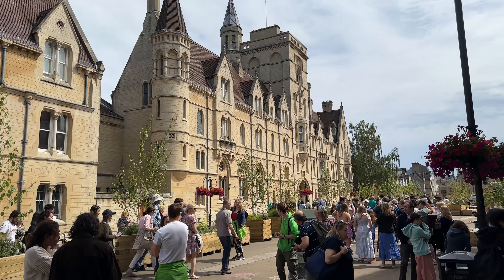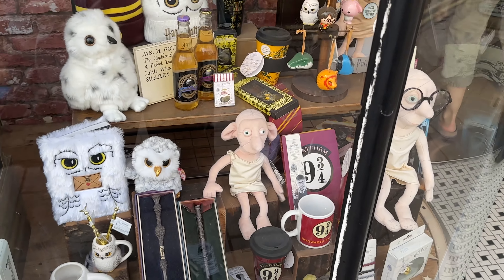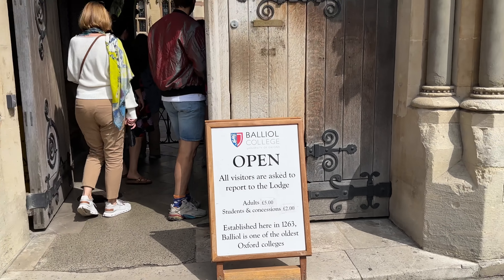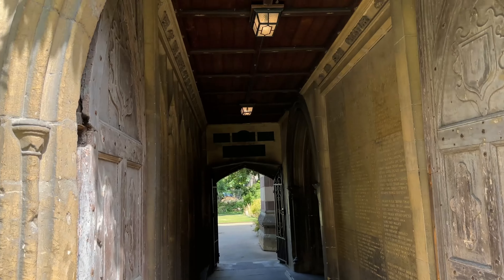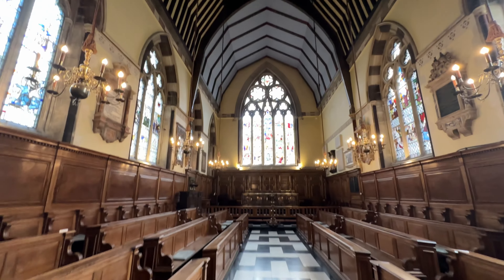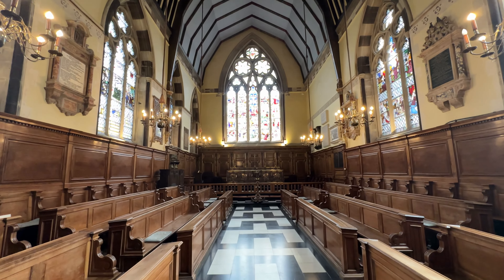I feel like I'm in Harry Potter or something, and speaking of which there is merch for Harry Potter literally everywhere, as well as everything Oxford you could possibly imagine. Ironically, I actually think this is a filming set of Harry Potter, but I think for five pounds we'll actually check it out. This place is absolutely stunning - wow, I'm so glad we decided to come in here.